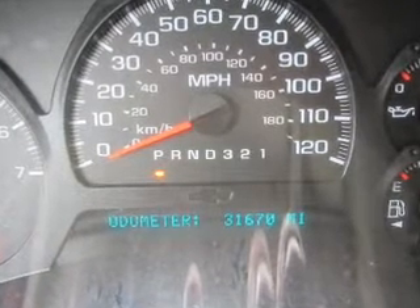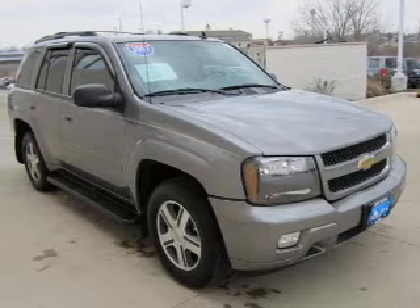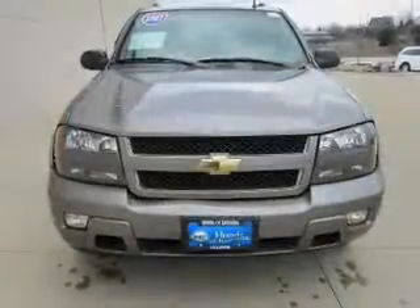With a solid six-cylinder engine that responds smoothly to its automatic transmission, stand out from the crowd with premium wheels. The anti-lock braking system will help deliver you safely to your destination. Enjoy the comfort of dual temperature controls.